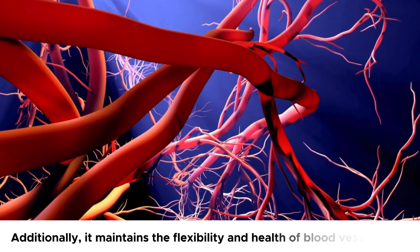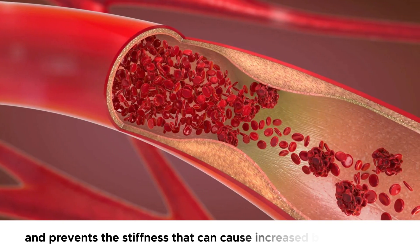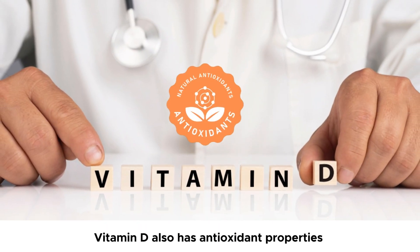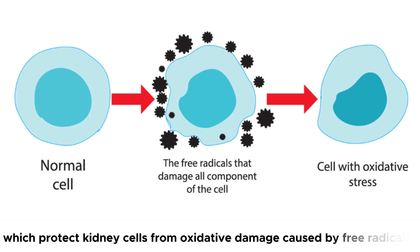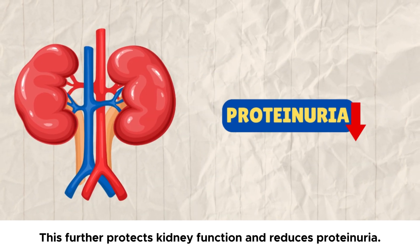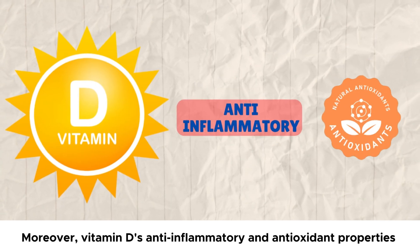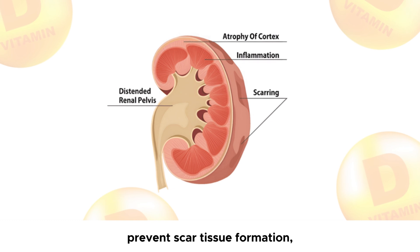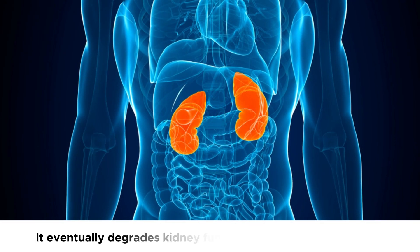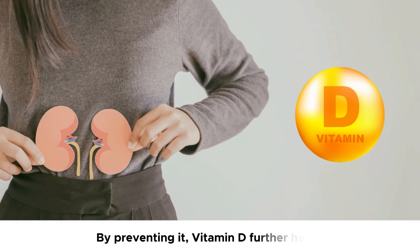Additionally, it maintains the flexibility and health of blood vessel linings and prevents the stiffness that can cause increased blood pressure. Vitamin D also has antioxidant properties which protect kidney cells from oxidative damage caused by free radicals, further protecting kidney function and reducing proteinuria. Moreover, vitamin D's anti-inflammatory and antioxidant properties prevent scar tissue formation, which is abnormal tissue growth caused by inflammation in the kidney, which eventually degrades kidney function and causes proteinuria.